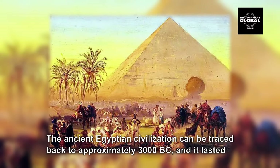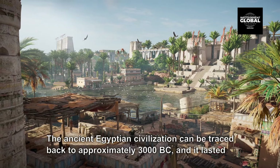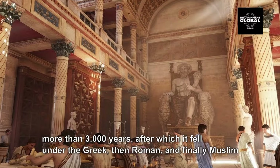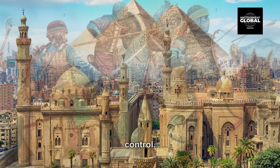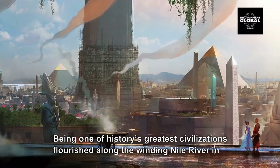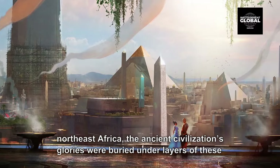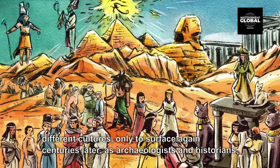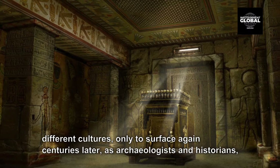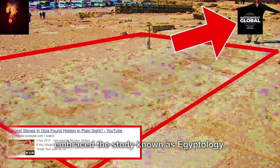The ancient Egyptian civilization can be traced back to approximately 3000 BC, and it lasted more than 3000 years, after which it fell under the Greek, then Roman, and finally Muslim control. Being one of history's greatest civilizations, it flourished along the winding Nile River in northeast Africa. The ancient civilization's glories were buried under layers of these different cultures, only to surface again centuries later as archaeologists and historians embraced the study known as Egyptology.